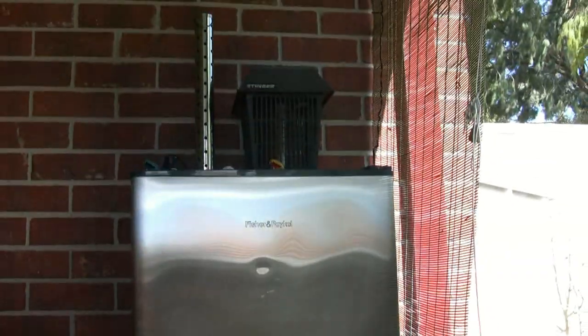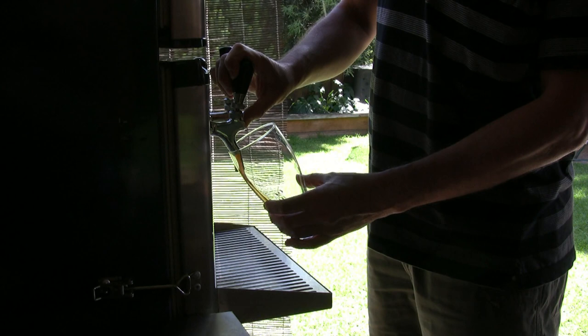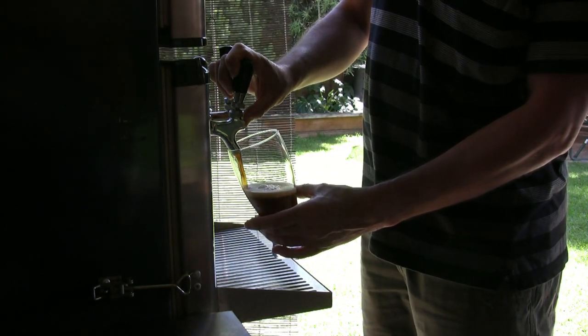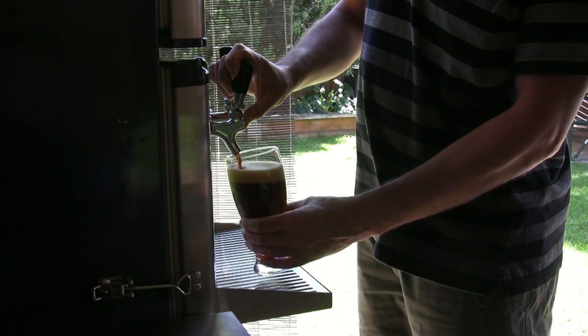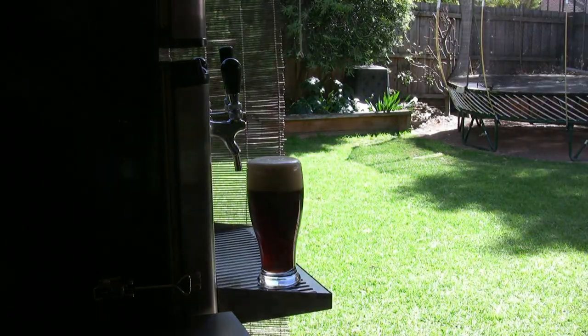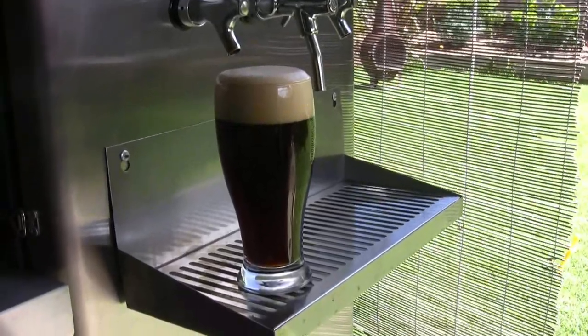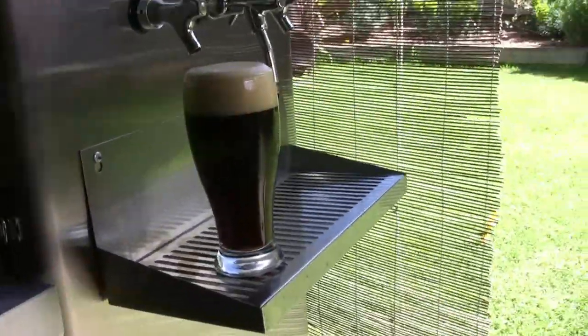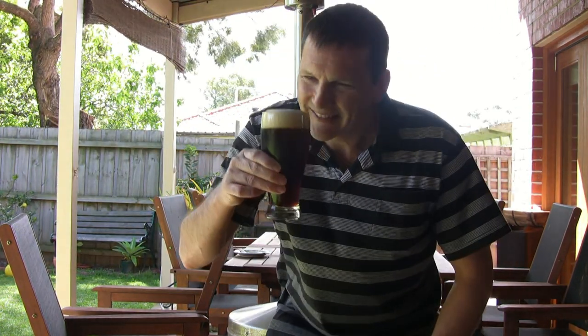Currently I have a nut brown ale — an English nut brown ale — which is very, very tasty. It's a little bit foamy just coming out of the tap there at the moment, that's just because I've got the pressure up just a tad higher to gas it up. It's only been in there about a week. As you can see, clarity is superb. It's a very nice drop — quite fruity with a nice nutty aftertaste and quite malty.